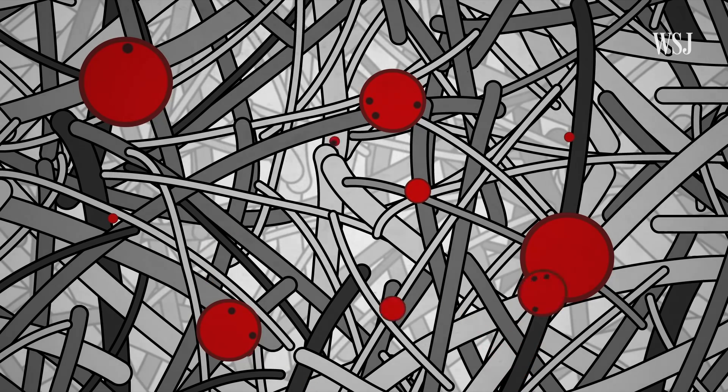The virus also travels in droplets that are smaller, and HEPA filters can capture those too. HEPA filters work not by straining out things that are larger than the holes in them, but they actually work by trapping particles in the air as the air flows around the different fibers in the filter.